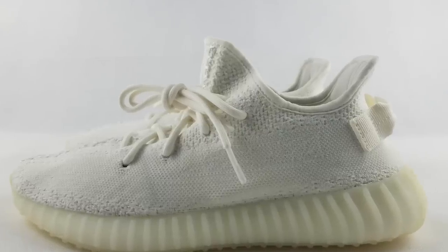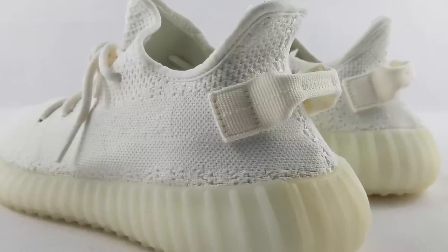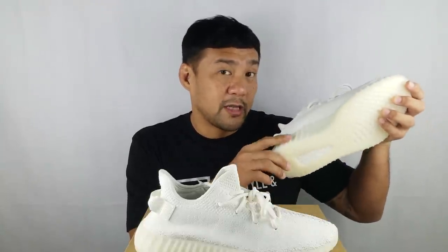Just like with any other 350 V2s, it has a sock-like construction with big pieces of Primeknit stitched in the middle. This time it's paired with white laces and a white pull tab. The midsole features full-length Boost, enclosed in a milky white translucent rubber. At the bottom, the outsole has a slightly different color — a little more yellowish compared to the midsole area. You also have cutouts to expose the Boost midsole.